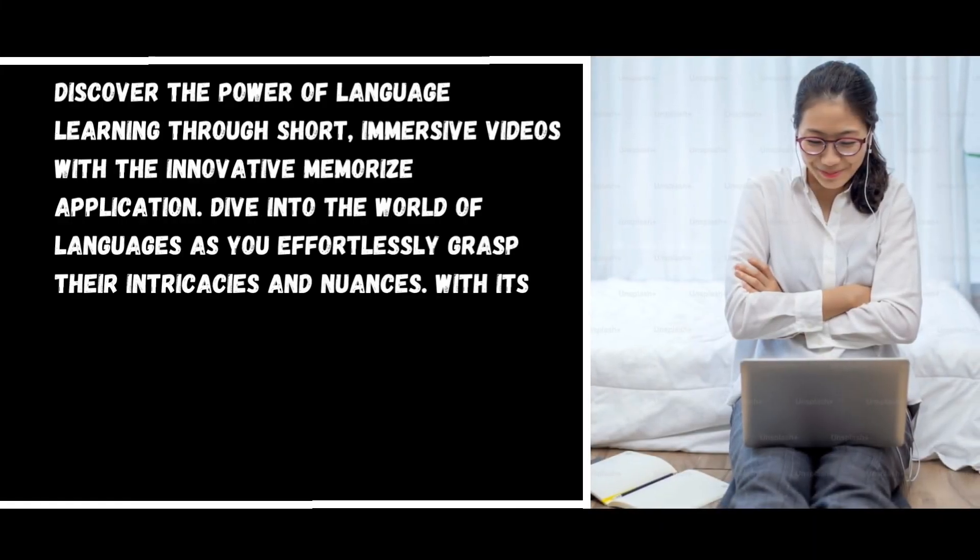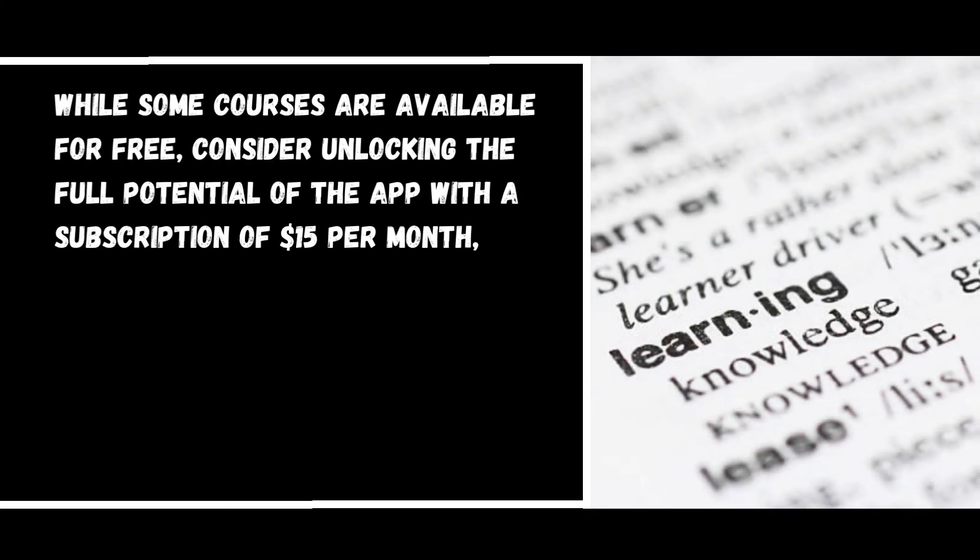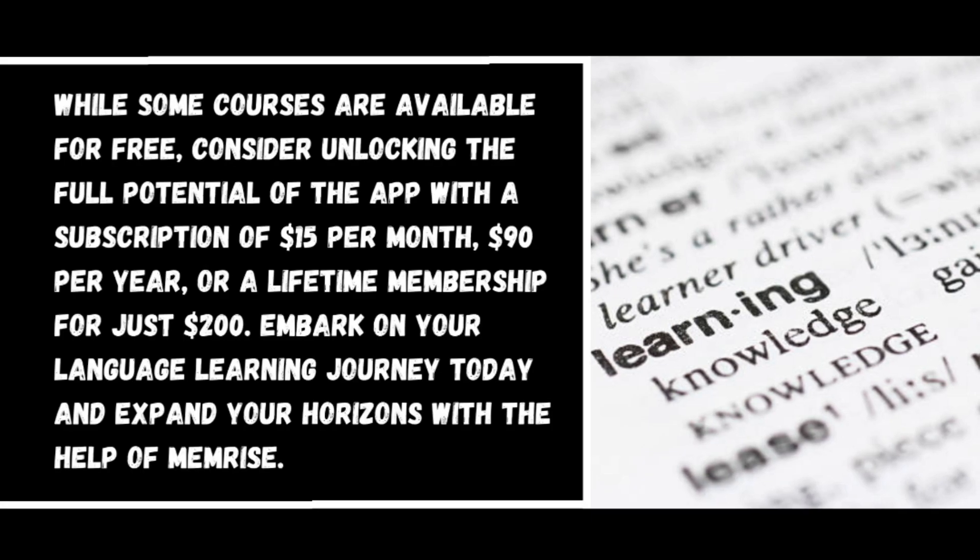Number five: Memrise. Discover the power of language learning through short immersive videos with the innovative Memrise application. With its comprehensive word-for-word translation feature and simplified explanations of commonly used sentences and phrases, this app offers a seamless learning experience. While some courses are available for free, consider unlocking the full potential of the app with a subscription of fifteen dollars per month, ninety dollars per year, or a lifetime membership for just two hundred dollars.